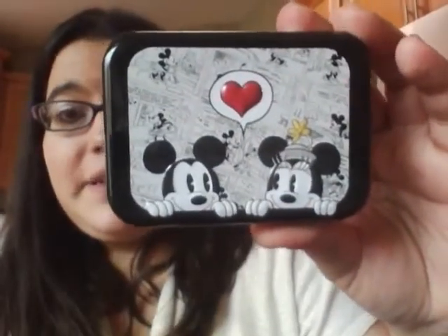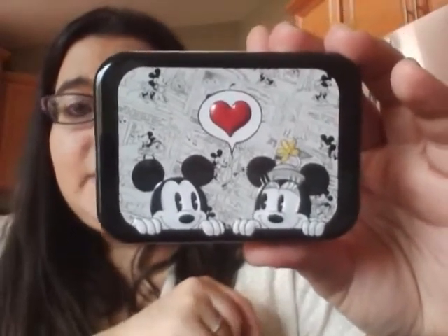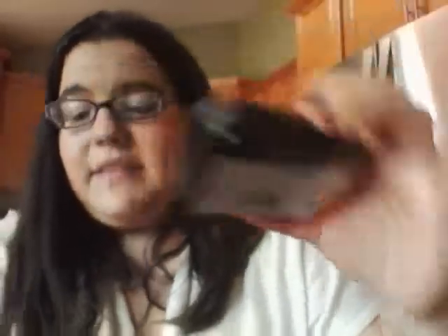I'm obsessed with Disney, so while I was there my boyfriend actually got me these — this is from a different trip but I'm going to include them in this haul. They have these Mickey and Minnie tins. I got this one, super cute — they come with cotton swabs. I wasn't even interested in the cotton swabs, I just want the tin. And this is my favorite one. Love them.